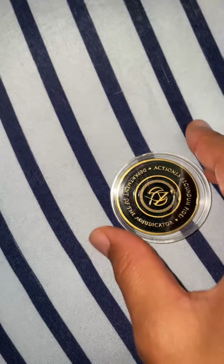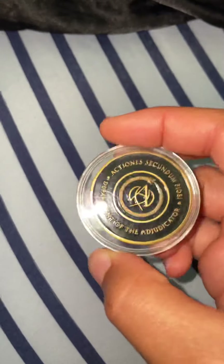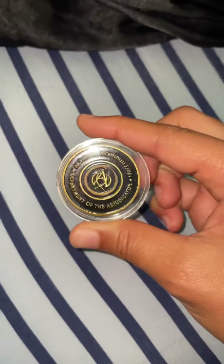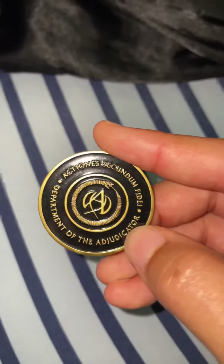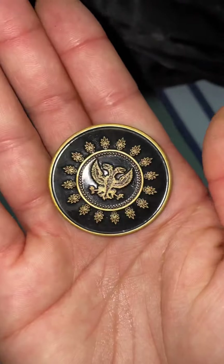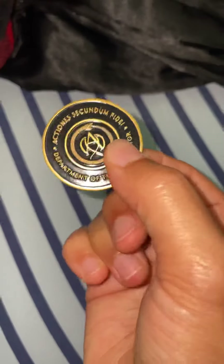I almost forgot — this is the Adjudicator medallion from John Wick Chapter 3: Parabellum. This is the medallion the Adjudicator used — basically a Continental coin on steroids. It's pretty cool even though I despise the Adjudicator. Hopefully they die in Chapter 4. And this is not the cheap version — not at all.